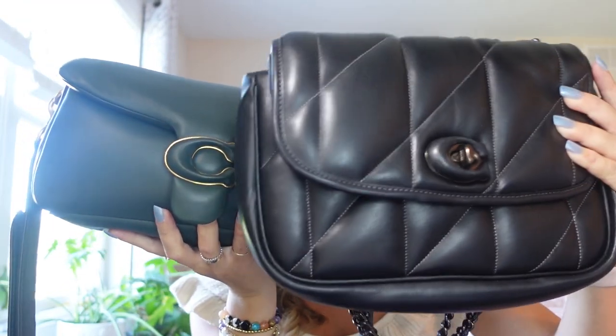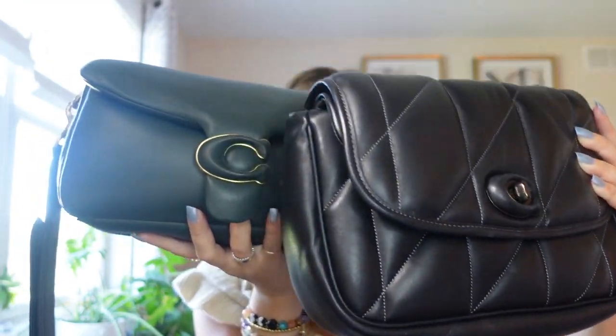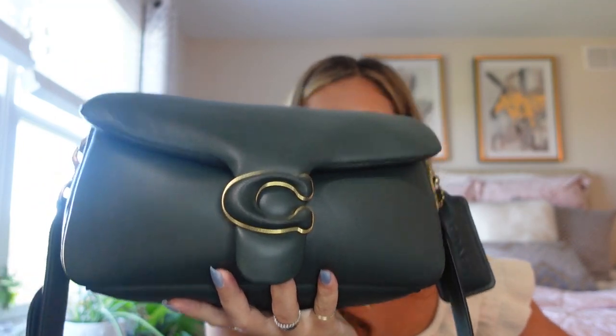The Madison is just as smooth, just as buttery, just as pillow soft. However, with the Tabby I feel like there's not as much coating — a nail or key might scratch it more easily. The shine factor on the Tabby is a little bit more, while the Madison is a little bit more matte looking if you can tell.